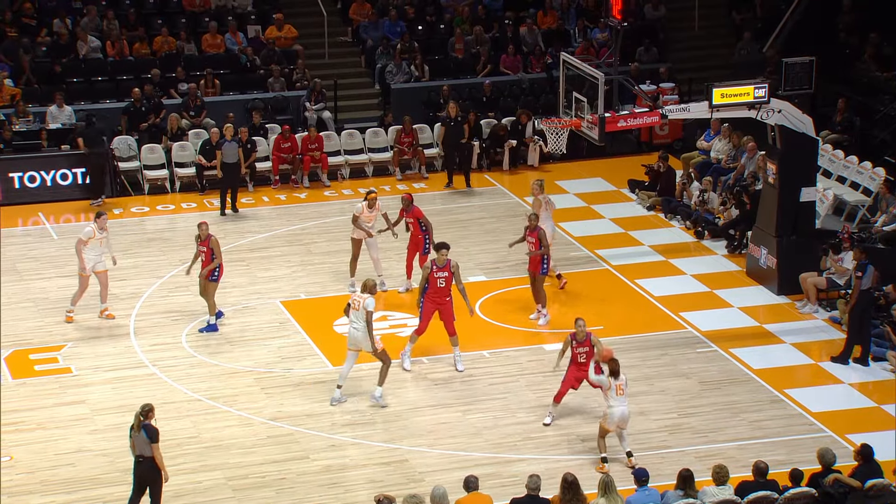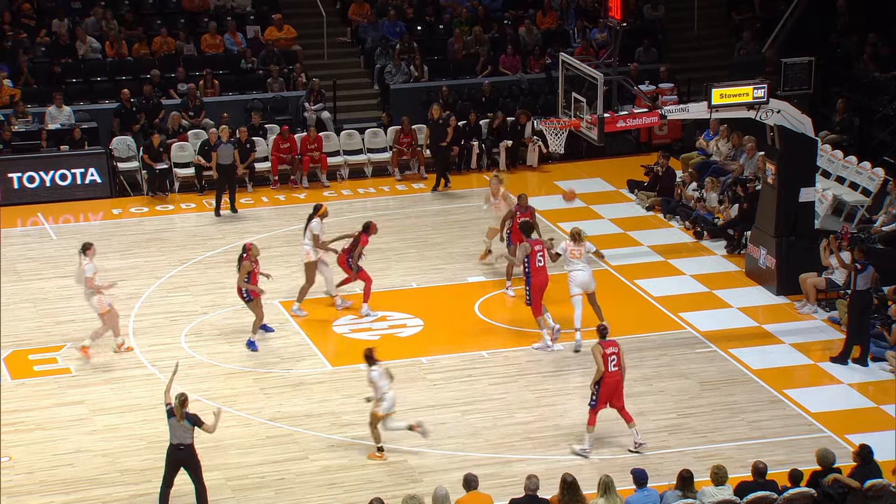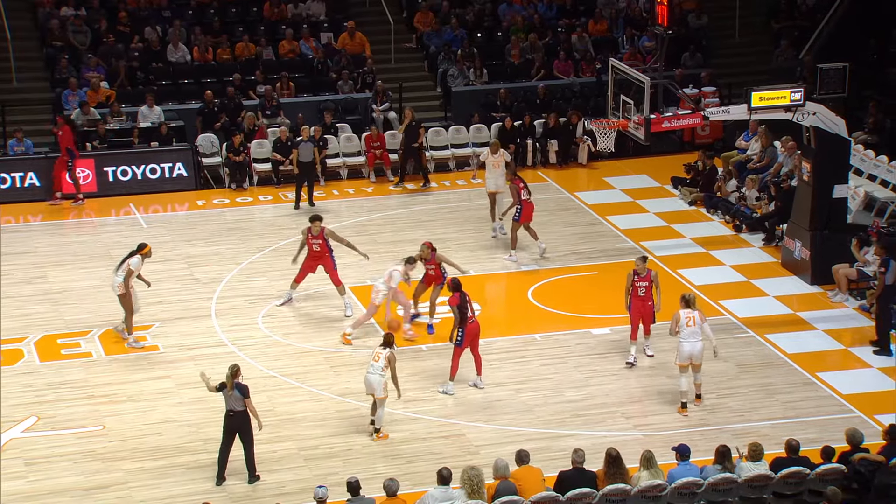Darby goes to Hollingshed on the right wing. Hollingshed to Powell. Powell puts up a three from the right side. That's good, by Powell for Tennessee.